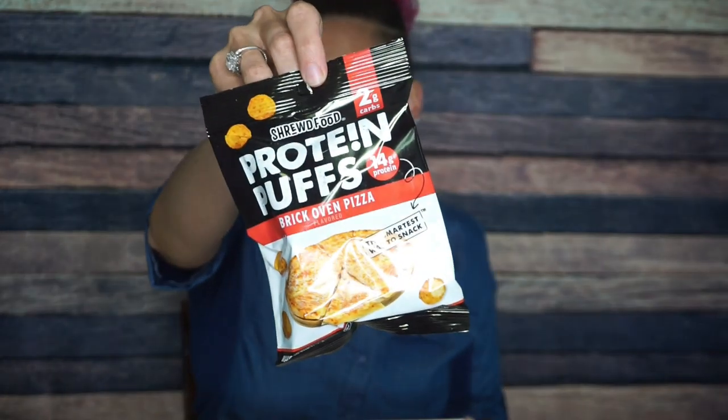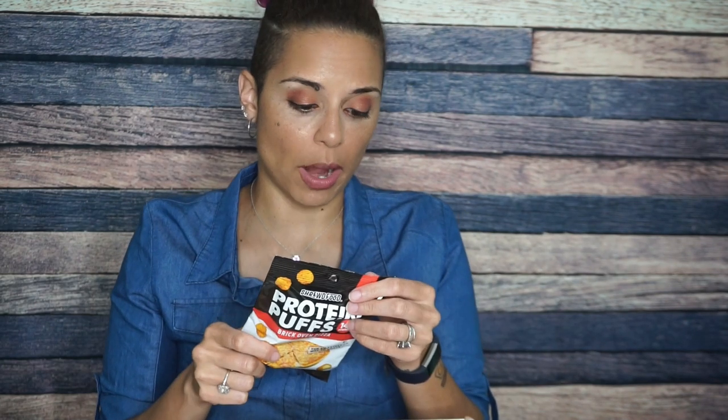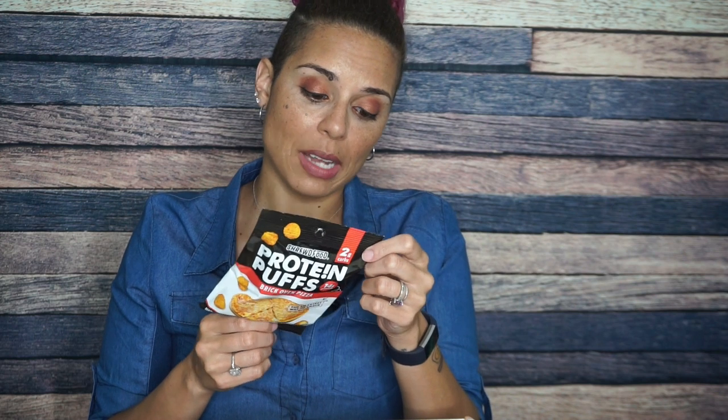Next we have Shrewd Food protein puffs — love the new branding! These are brick oven pizza puffs. I've had Shrewd Food protein puffs before and I really like them, though honestly I wish these were a sweet flavor like chocolate or vanilla. One serving per container: 90 calories, three grams of fat, two total carbs, and 14 grams of protein — so two total and net carbs. Mostly a protein snack. No eggs, soy, peanuts, or tree nuts, no artificial flavors or colors. I already know I like them.